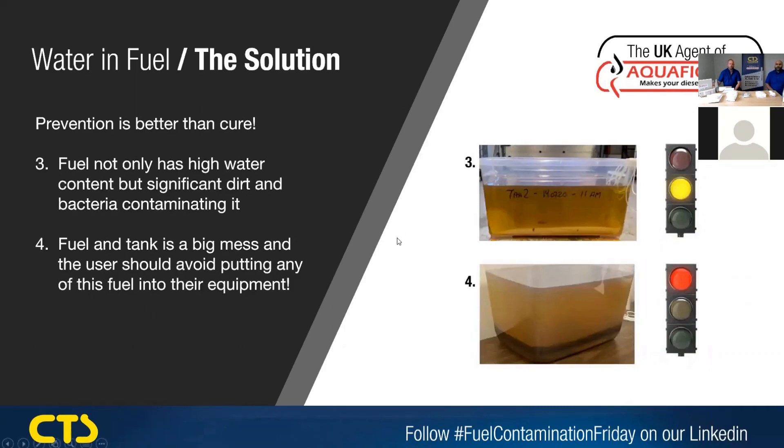Tank number three has a high water content — it's a bit saturated with bound and suspended water, but it's also got a bit of dirt and bacteria. The Aquifer will work, but the polymer has to be exposed to the fuel and the water. Potentially, the bacteria and the dirt could end up hogging the membrane and stopping the Aquifer from working. Tank number four is a big mess of a tank — don't even use that fuel, don't put it in anything of any value. That needs uplifting, cleaning the fuel, cleaning the tank. Once you've put fresh fuel back in, then put an Aquifer in there as prevention and you won't have those issues in the future.